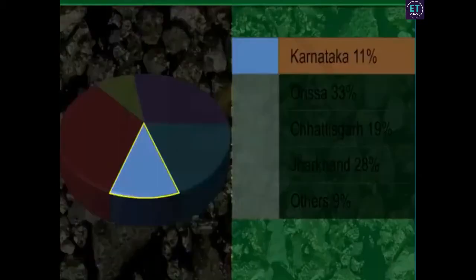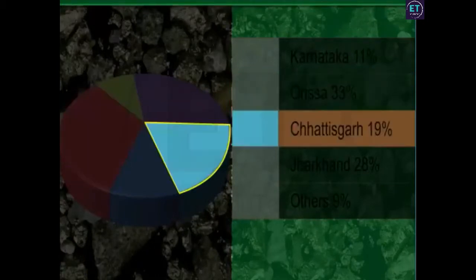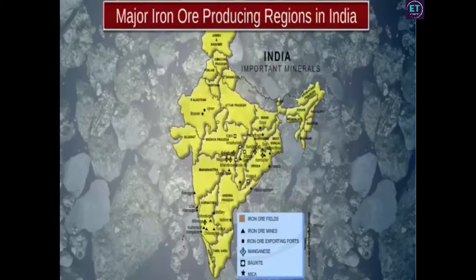Karnataka and Orissa are the main iron ore producing states in India, followed by Chhattisgarh and Jharkhand. If you map the location of major iron ore mines in India, you will see that they fall in four distinct regions.